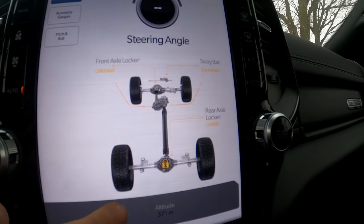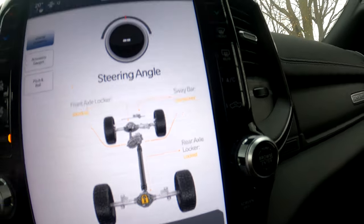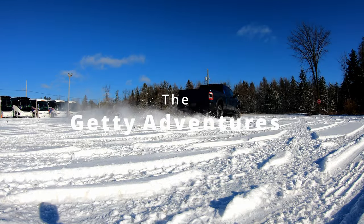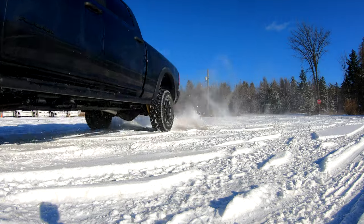There you guys go — we have the axle lock, that rear diff is locked up, and we'll see how much farther we can go up this hill.